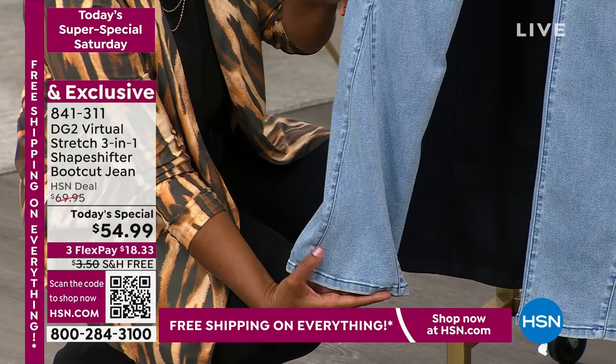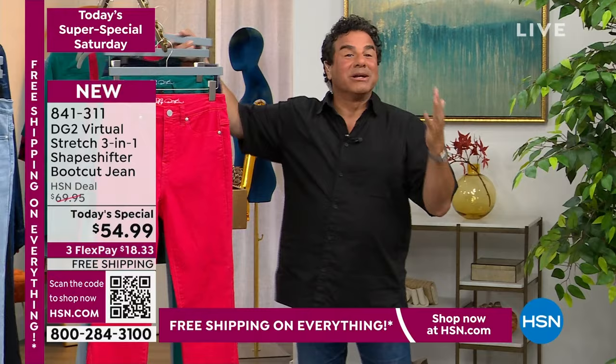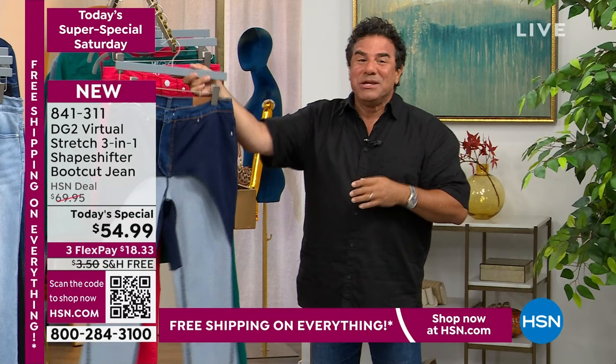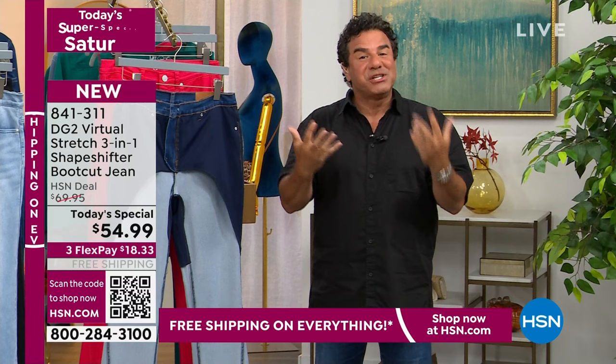The real twist is that word 'shapeshifter' — what does that three-in-one mean? If you've been watching us for the last several hours, you've literally seen the hosts' bodies lifted, sculpted, and smoothed. We've been showing off all the curves, everyone turning around and showing their backside. We've been having a great time showing you this jean in action.